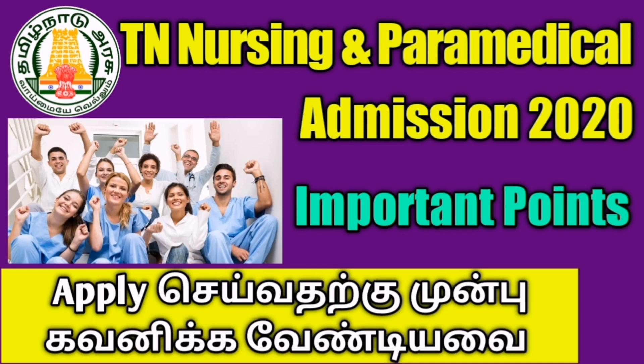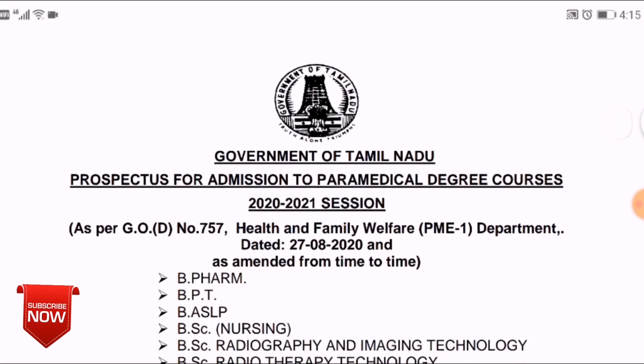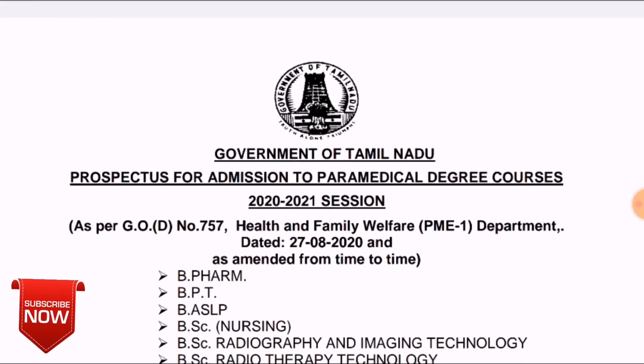Subscribe to the Norses Profile channel, click on the bell icon, and click on notifications immediately so you get updates right away. If you download the prospectus and read it, you can also download it in Tamil and English, which will make it easy.